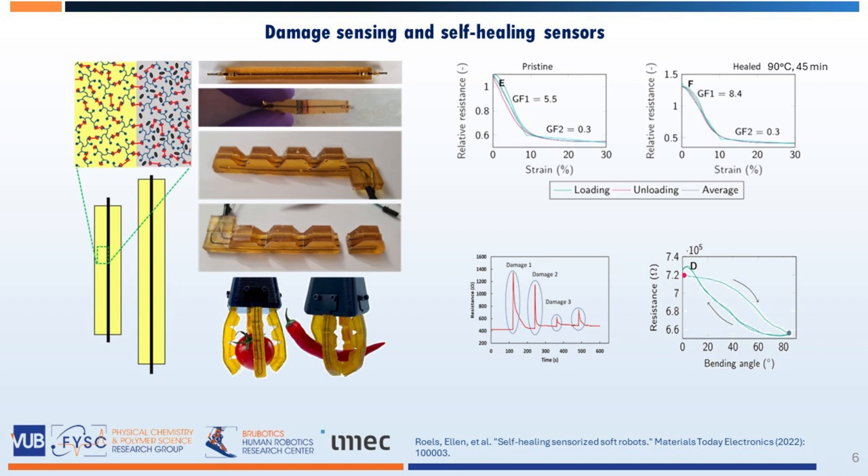Similar self-healing composites were used to create stretchable piezo-resistive sensors, which can be used in self-healing soft robots to track deformation, to detect damage, and also to evaluate the recovery after self-healing. They recover their sensing performance after being for one hour at 90 degrees. However, creating analytical and numerical models for these sensors is challenging due to their non-linear and time-dependent behavior, which results from the viscoelastic nature of the self-healing composite.